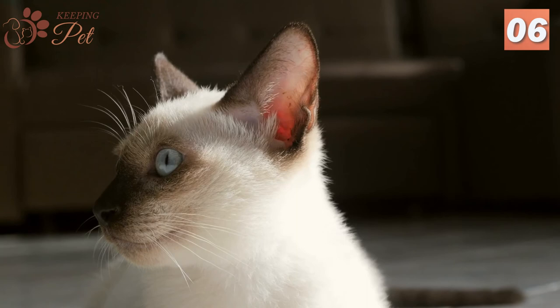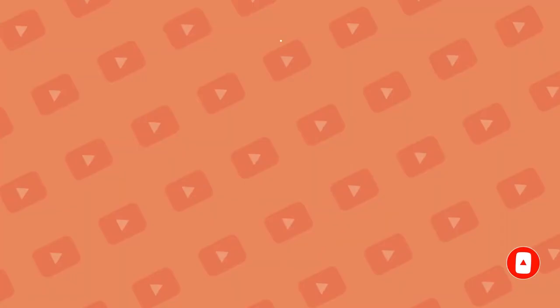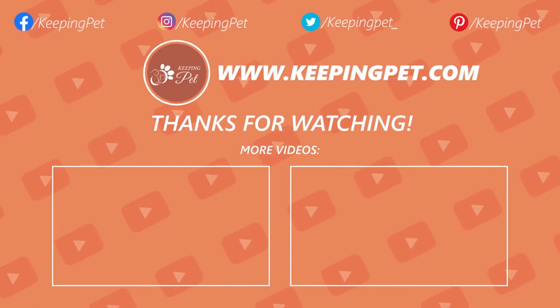Thank you for watching this video. Like and share this video and subscribe to our channel for more informative videos on cats, dogs, and other pets. This video was brought to you by KeepingPet.com, a web platform dedicated to providing the best pet care tips to pet owners.